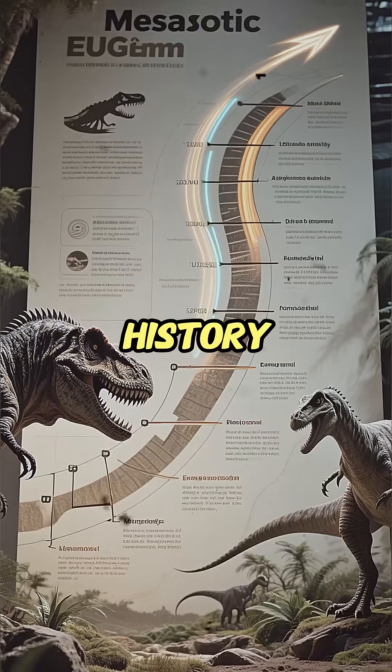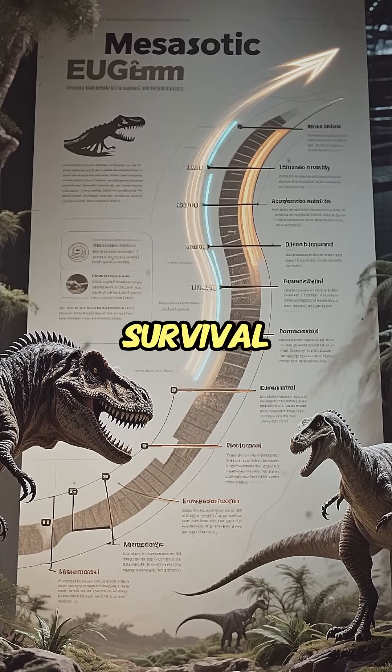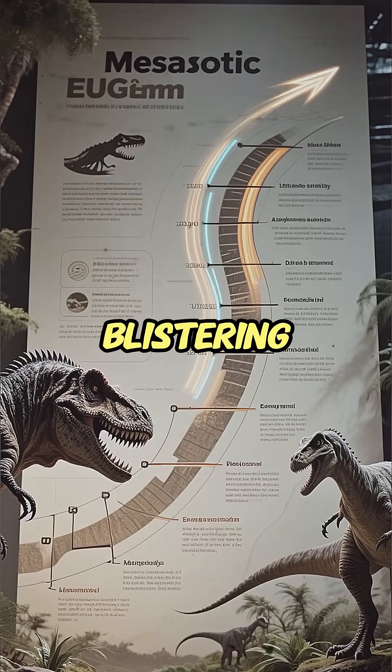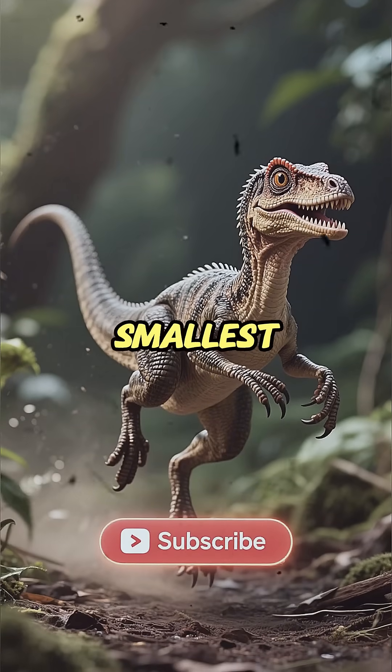One minute of history: in the Mesozoic, the biggest prize wasn't size — it was survival. And Compsognathus achieved that with pure blistering speed. The fastest feat in prehistory belongs to the smallest hunter.